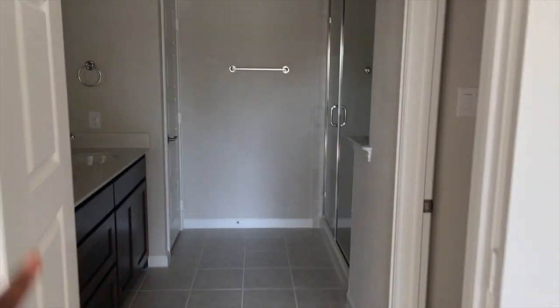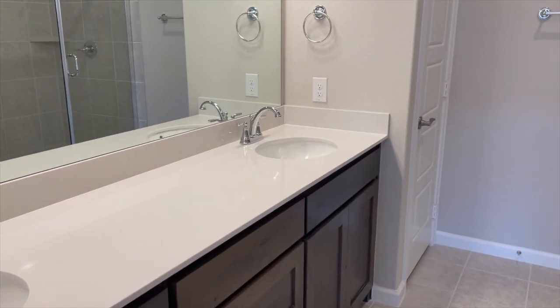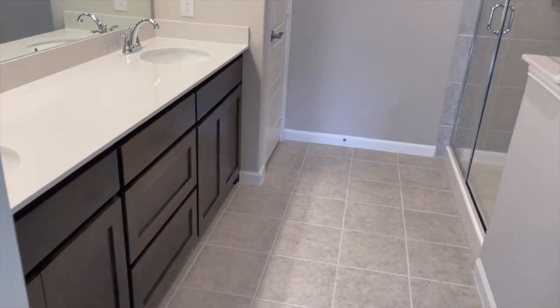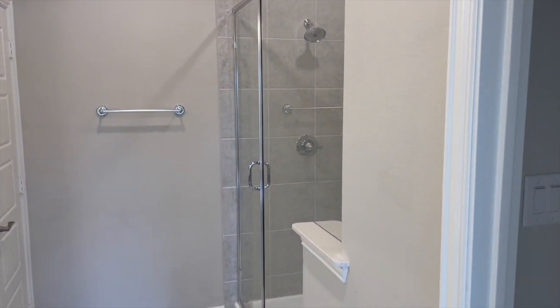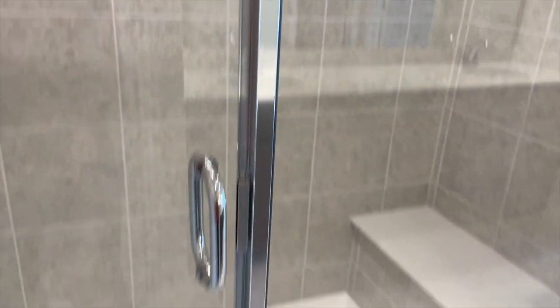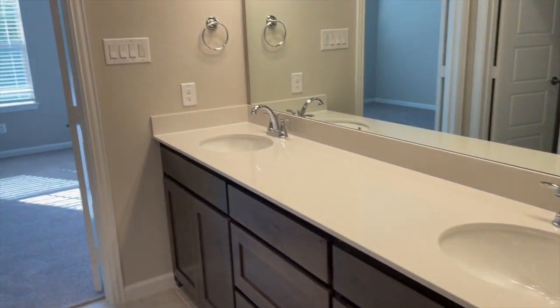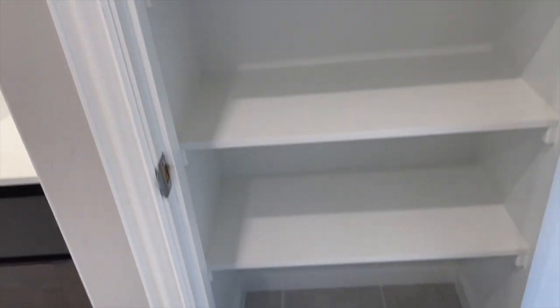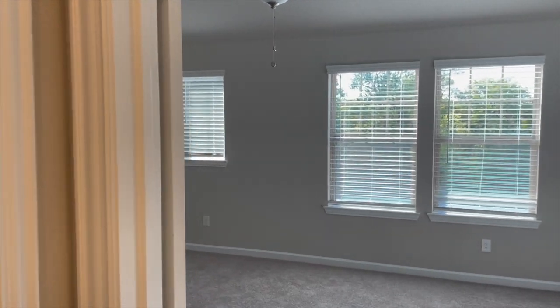Let me show you — this is the bathroom. Double vanity. Let me turn the lights on. Double vanity, great storage. It is a full-on walk-in shower with a water closet. Probably two and a half shower size — there's a seat in there. Big long mirror, lots of storage. And then there is a linen closet here, so definitely can keep things in here since there's not an official linen closet in the hallway.